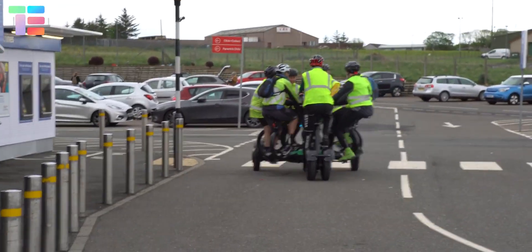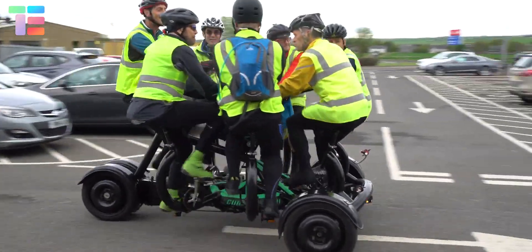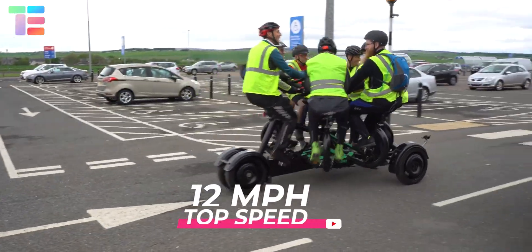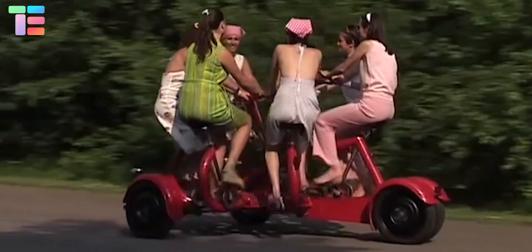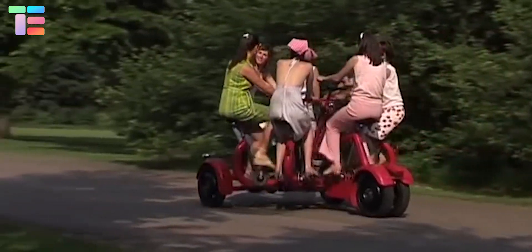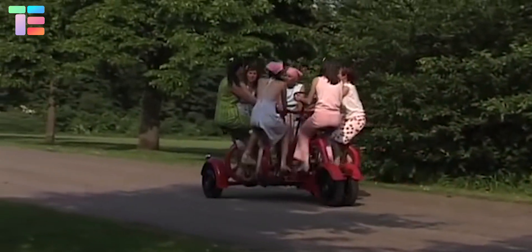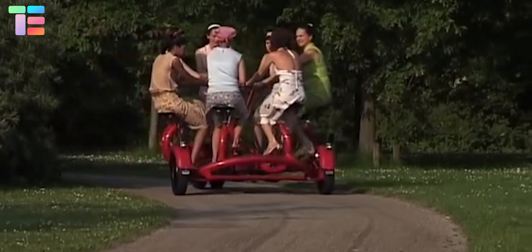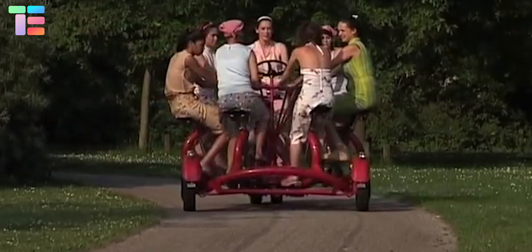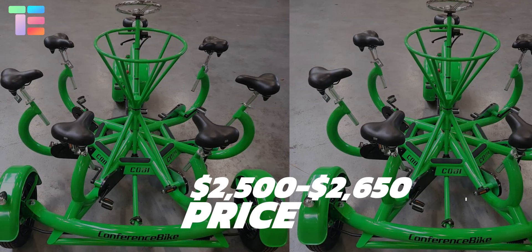The pedaling of this bike is assisted with an electric motor, giving a top speed of 12 miles per hour. Other features include a safety box to secure personal belongings and a table in the middle to place beverages for the passengers. The approximate price of the conference bike ranges between $2,500 to $2,650.